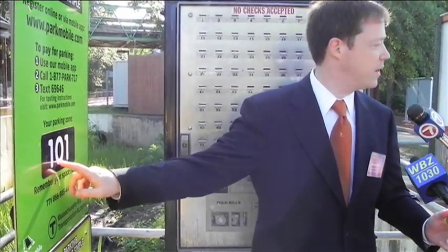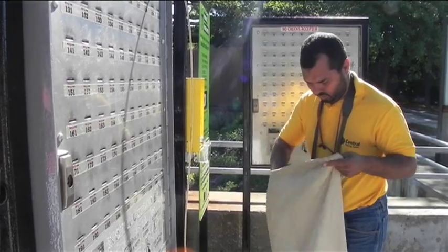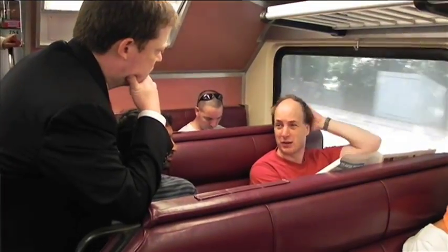If someone's rushing, they can jump on their train as long as they know their parking space — they can do this on the train. So if they remember their zone number and their parking space number, they can just hop on board, they won't miss the train. Then you'll select license plate ABC 123, hit Done, and then hit Start Parking.